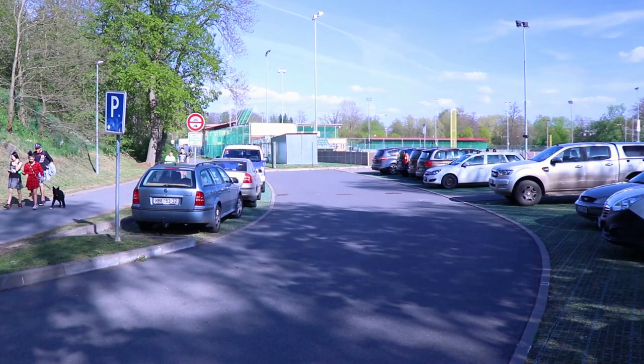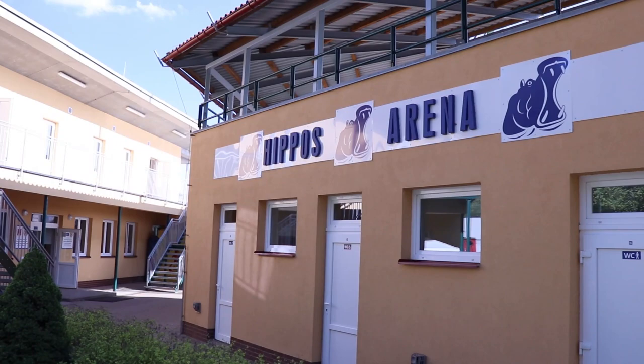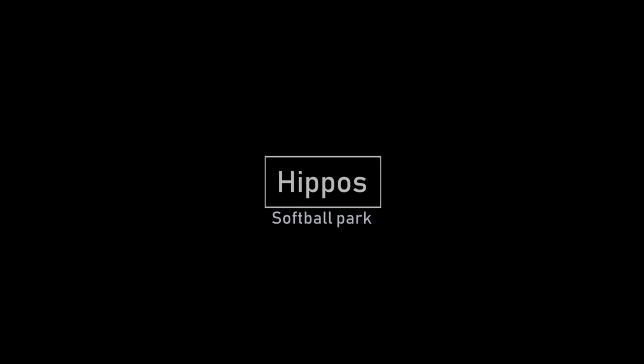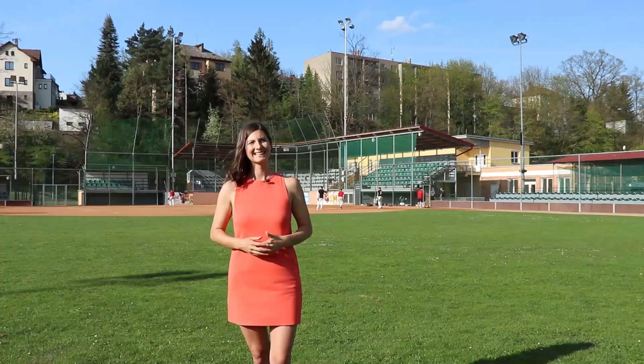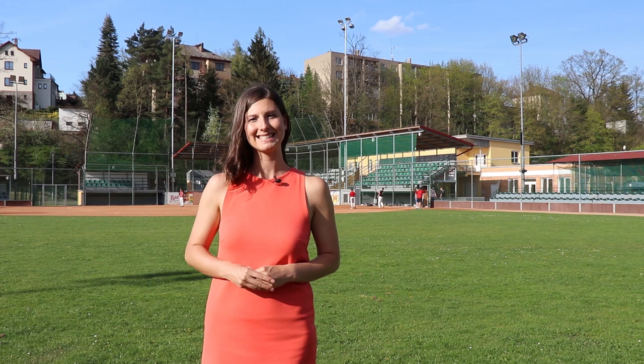As in Prague, the parking lot here is not really big, so we do recommend coming by train from Prague. We have reached the Hippos Arena ballpark in Havlíčkův Brod. The journey from Prague is very easy and comfortable by train, so you don't have to worry. We're excited that you're coming to Czech Republic for the Men's Softball World Championship in 2019. My name is Lenka, I'll see you around.